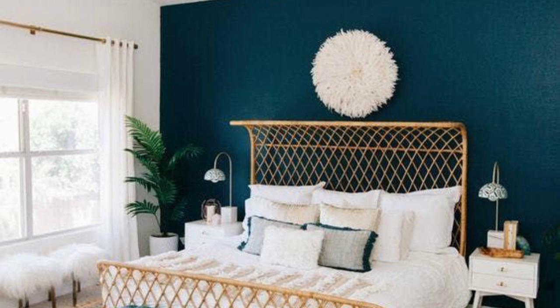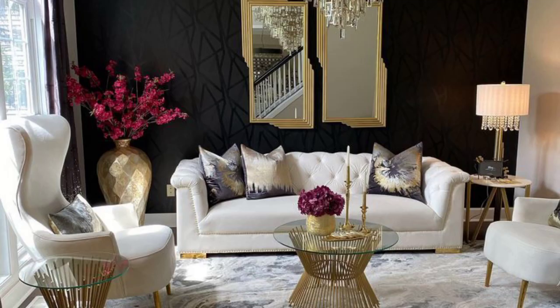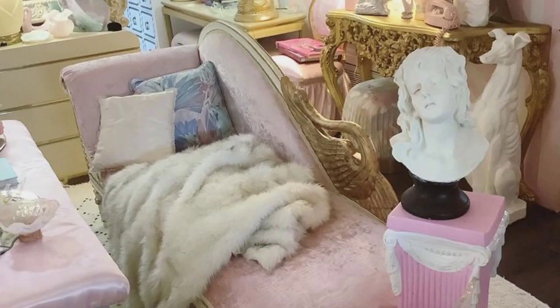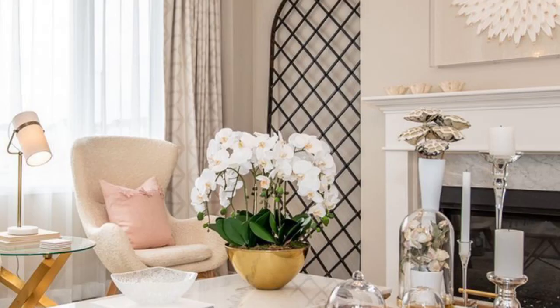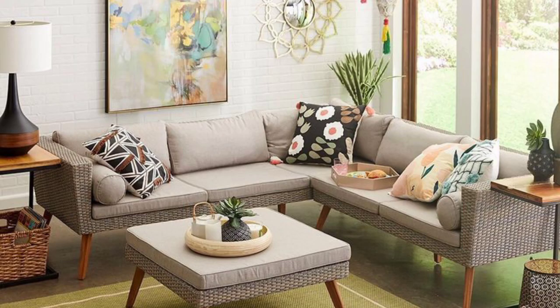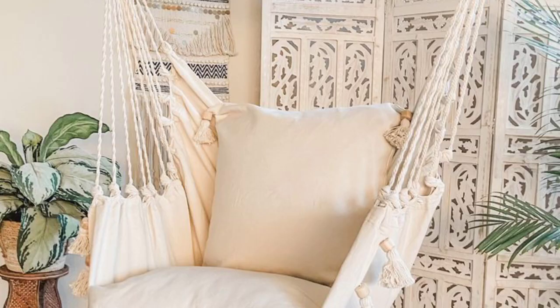Bhu Glam embraces an abundance of patterns and textures. Mixing and layering different patterns such as geometric prints, floral motifs, and intricate designs can create a visually stimulating and vibrant atmosphere. Textured materials like plush throws, embroidered fabrics, macramé, and fringe add depth and dimension to the space. You can also incorporate metallic accents through accessories like mirrors, light fixtures, and decorative objects.